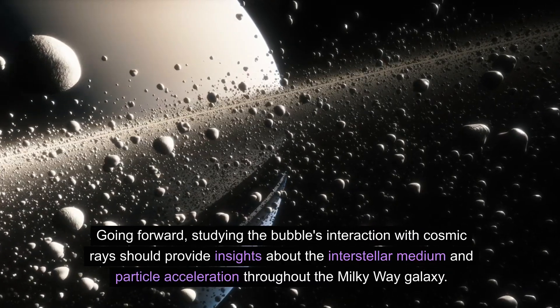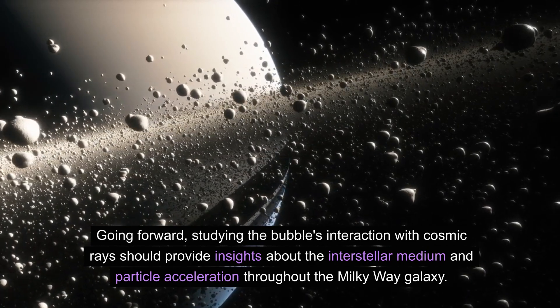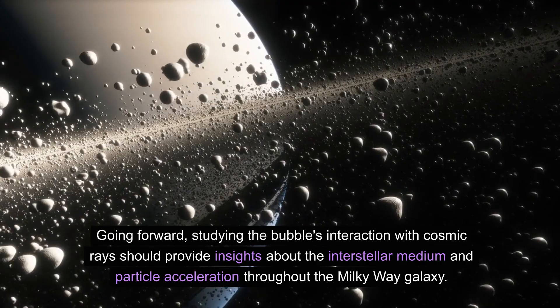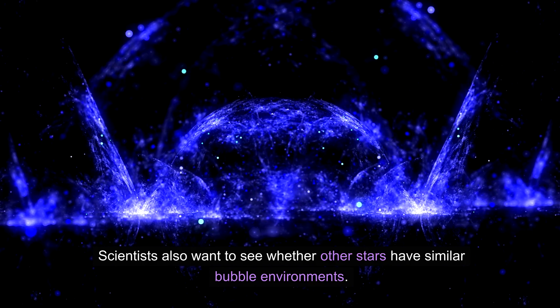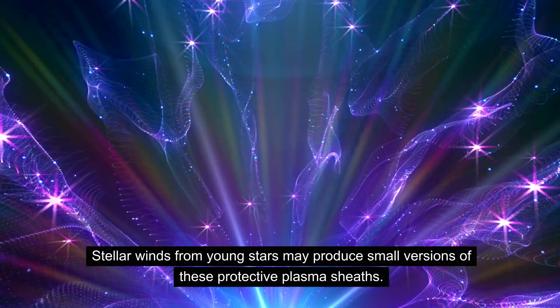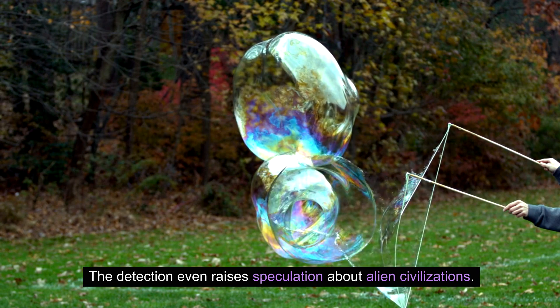Going forward, studying the bubble's interaction with cosmic rays should provide insights about the interstellar medium and particle acceleration throughout the Milky Way galaxy. Scientists also want to see whether other stars have similar bubble environments, as stellar winds from young stars may produce small versions of these protective plasma sheets.